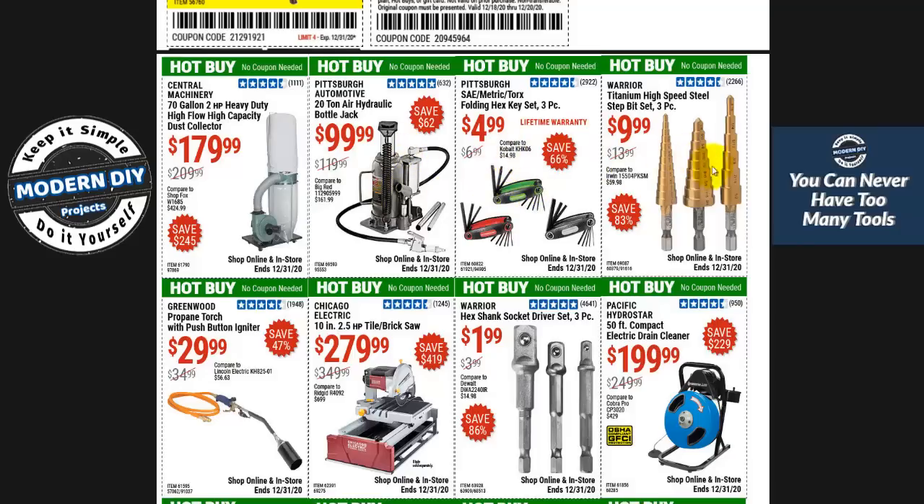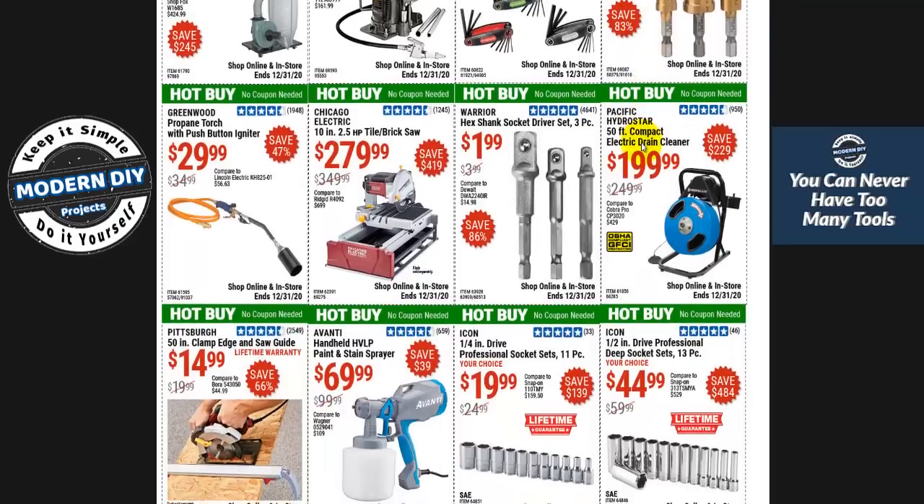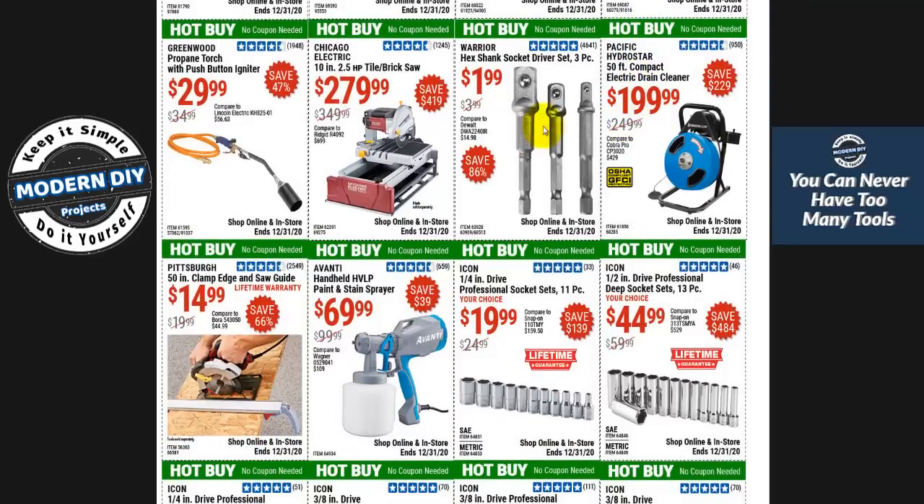These grills at $9.99 are okay if you need them. The lowest I've seen this set is $8.99, so if a dollar isn't a big deal, go ahead and get them — they're pretty good, I've been using them for a long time. These Warrior extension socket bits at $1.99 are a pretty good price. The lowest I ever saw them was 99 cents, but $1.99 is the normal lowest most of the time.